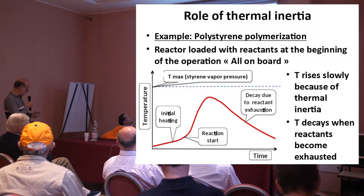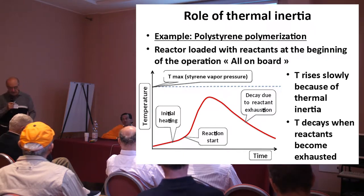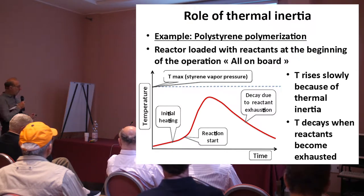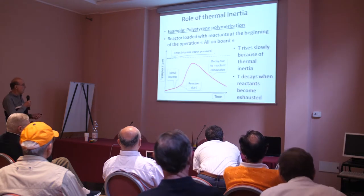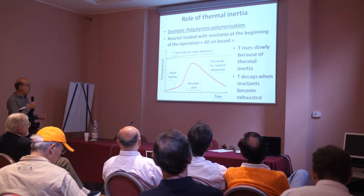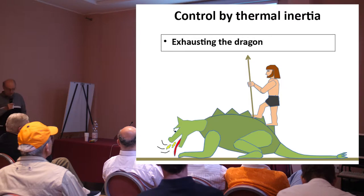For example, during the synthesis — the polymerization of polystyrene — you load the polystyrene in this reactor, some catalyst, but it does not start. You have to heat a bit, and when it starts, the temperature goes up. But if you do things correctly, it does not go up to the point that the styrene starts to boil, because the reaction exhausts all the reactants before. In other words, you are exhausting the dragon before it kills you.